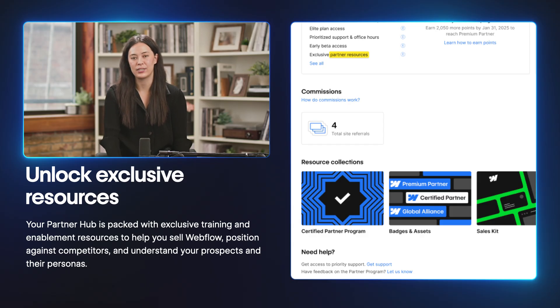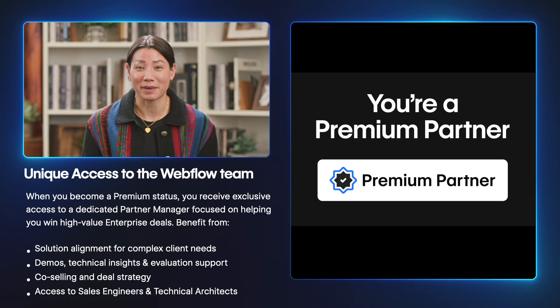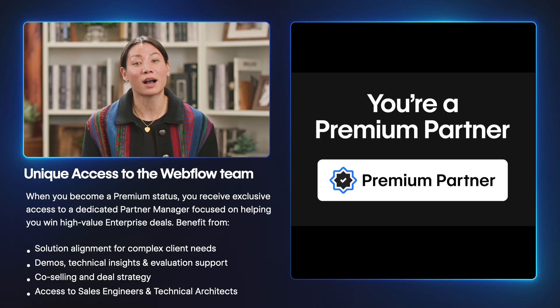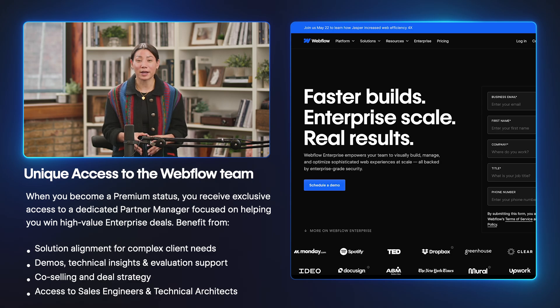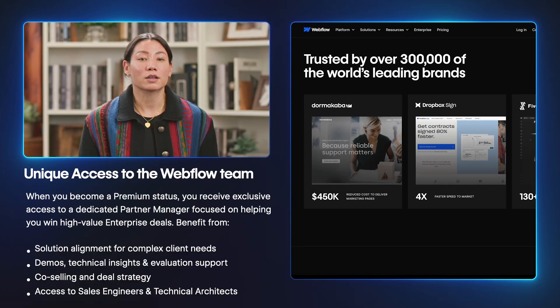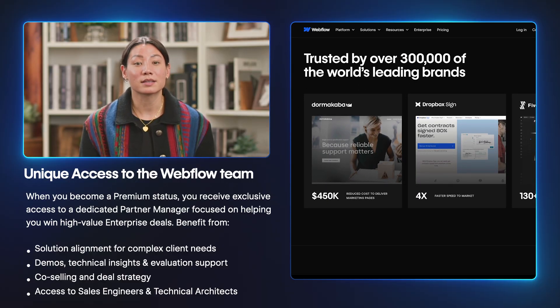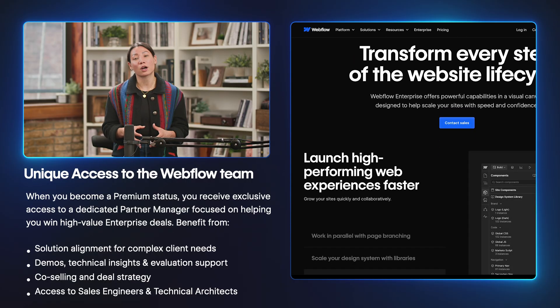We'll continue to add more resources over time, so if you have feedback or specific resource needs, just let us know. When you reach premium partner status, you unlock unique access to a dedicated partner manager whose focus is helping you win larger, high-value enterprise deals. Their goal is to support your growth, sharpen your go-to-market strategy, and help you stay competitive. This includes matching the right enterprise solutions to your client's needs, supporting evaluations with tailored demos and technical insights, co-selling and collaborating to close deals, and tapping into sales engineering and technical architect support for complex scoping and solutioning. So if you're working on a big opportunity or just want to explore how Webflow Enterprise can elevate your portfolio, make sure you take advantage of this unique benefit.